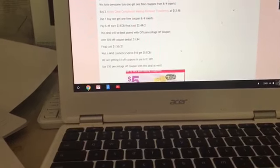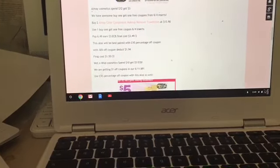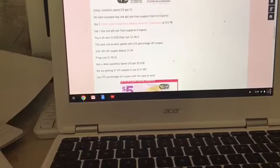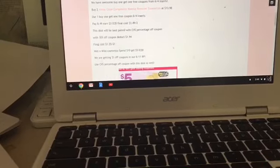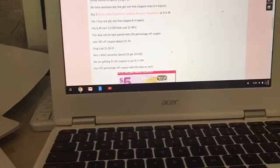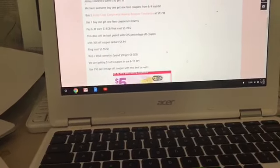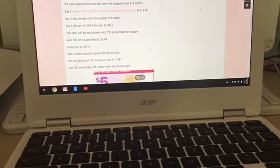Wet and Wild cosmetics are on a spend $10, get $5 deal. We're getting $1 off one insert coupons from the 6/11 Red Plum. My region doesn't get Wet and Wild coupons, but you may be able to print on Sunday from the Red Plum website — check redplum.com on Sunday as there are usually printables. You can also use CVS CRTs for cosmetics or your percentage-off coupon.